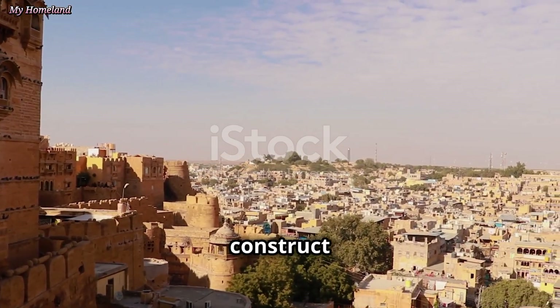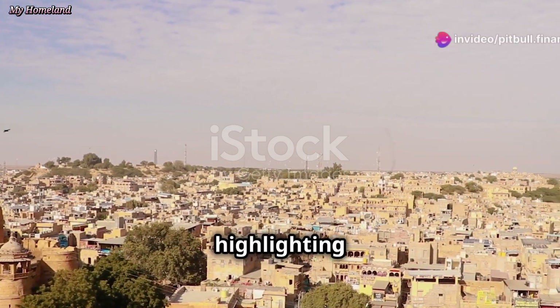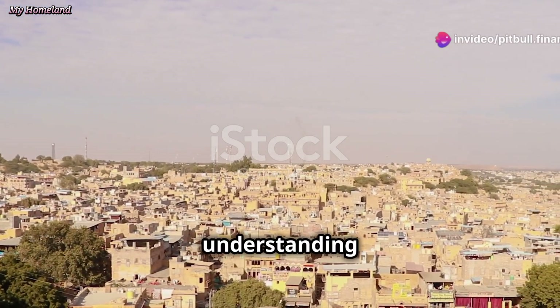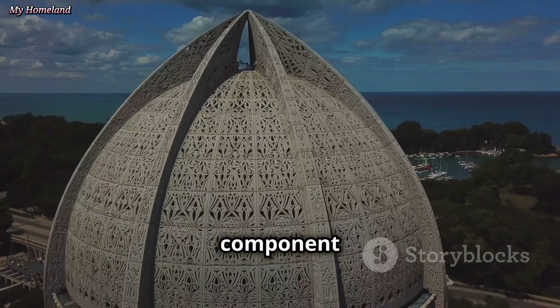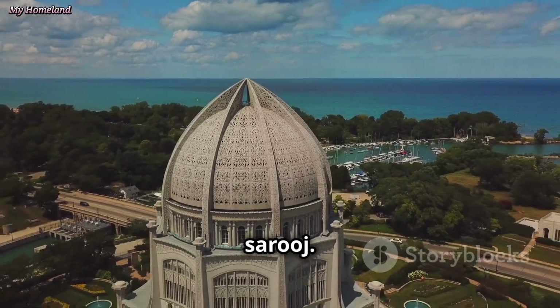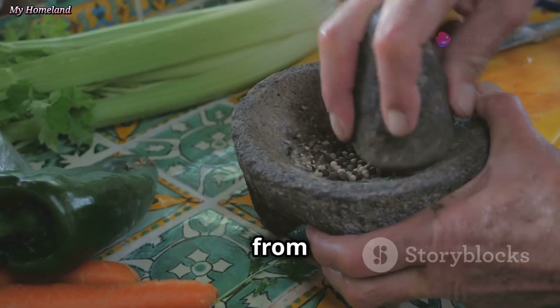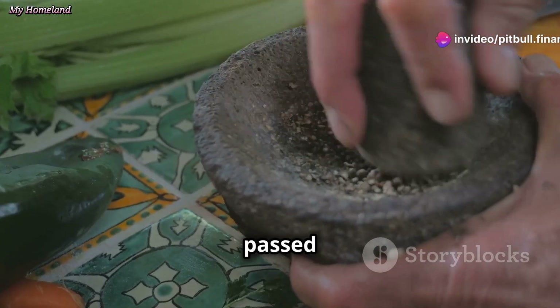The materials used to construct a yakchal were as important as its ingenious design, further highlighting the Persians' deep understanding of their environment and their ability to use it to their advantage. A key component in the yakchal's construction was a special mortar known as sarooj — a sophisticated recipe passed down through generations.